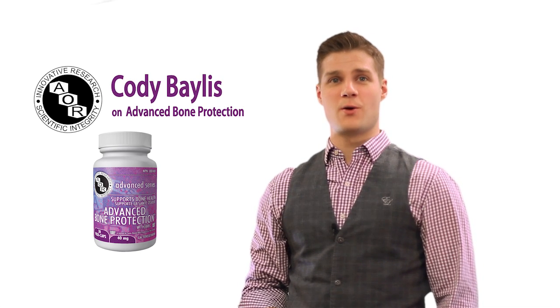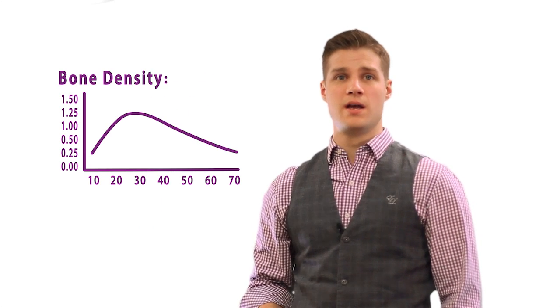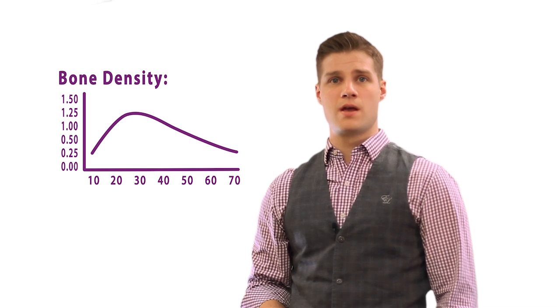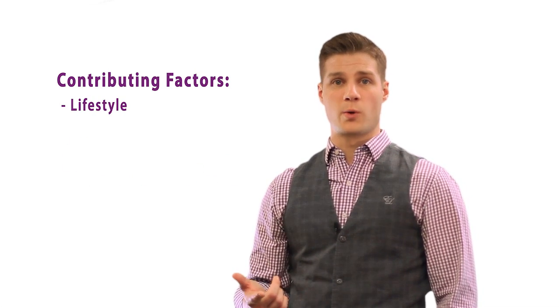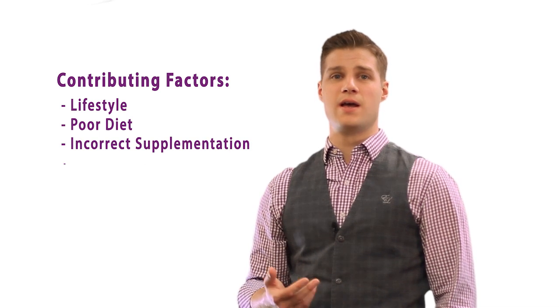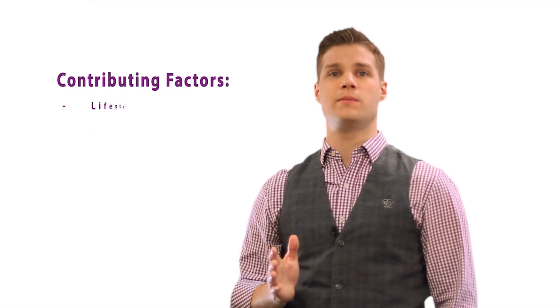Hi, my name is Cody Bayliss from AOR and I'm here to talk to you about your bone health. As we reach our mid-20s, our mineral bone density has reached its peak and begins to decline shortly after. Several factors contribute to declining bone health including lifestyle, poor diet, incorrect supplementation and menopause. Maintaining your bone health at this stage becomes extremely crucial to help prevent diseases like osteoporosis.